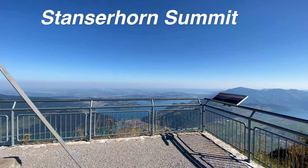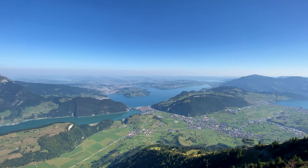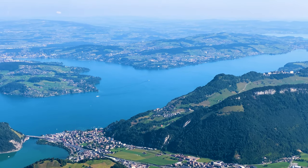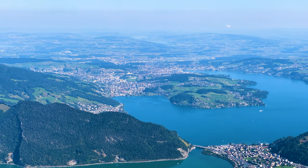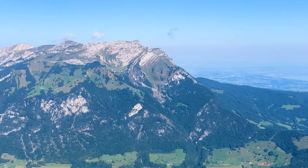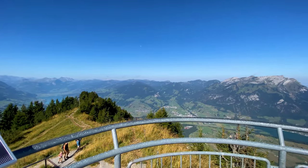This is the summit of Stanzerhorn. From here you get a 360-degree view of Switzerland, and on a clear day you can even see as far as Germany. You can see amazing mountains like Rigi and Pilatus, as well as Jungfrau and Titlis. There are many lakes visible too, including Lake Lucerne and smaller ones like Lake Sempach, known for one of the best sunsets in Switzerland. This is truly one of the most underrated mountains in all of Switzerland — I highly recommend it.